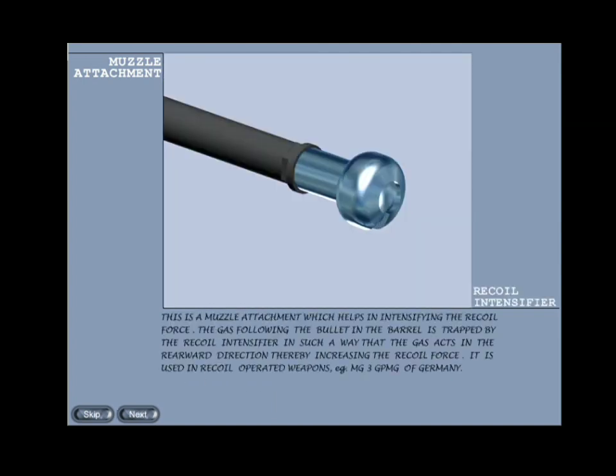Recoil intensifier: this is a muzzle attachment which helps in intensifying the recoil force. The gas following the bullet in the barrel is trapped by the recoil intensifier in such a way that the gas acts in the rearward direction, thereby increasing the recoil force. It is used in recoil-operated weapons. Example: MG3 general purpose machine gun of Germany.